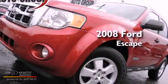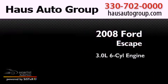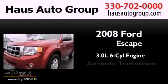This is a 2008 Ford Escape. It features a 3.0-liter six-cylinder engine and an automatic transmission.